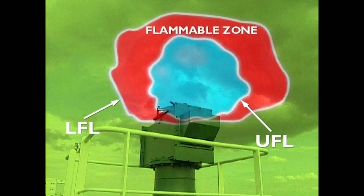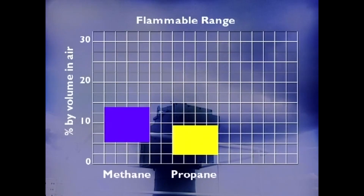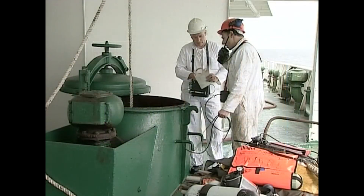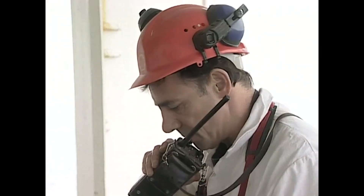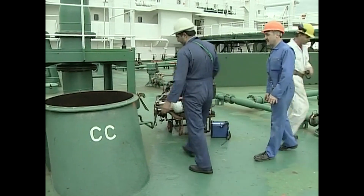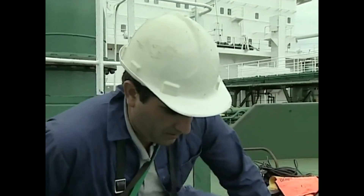Whenever a pure flammable gas is mixed with air, there's always a flammable zone — this is the danger area. The UFL and LFL can both be measured; the difference between them is known as the flammable range of the gas. Different gases have different flammable ranges. Always take precautions where there's a risk of flammable gas igniting, and that means more than just testing for gas — make sure you follow all the relevant safety procedures.